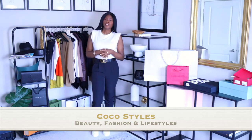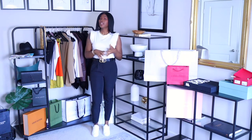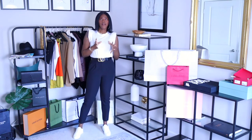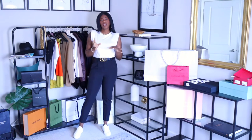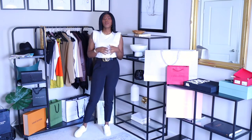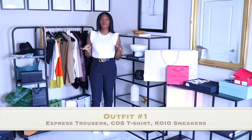Welcome back to my channel, it's your girl Coco Styles. On this channel we talk about beauty, fashion, and lifestyle, but in today's video I'm going to show you a few outfits I've put together when styling white sneakers. I just did a video on these sneakers — these are the Coil Triple Capri White. I did get a size seven in men's. The sneakers are unisex, so if you don't find your size in women's, you could get the same size in men's. I'm going to jump right into it.